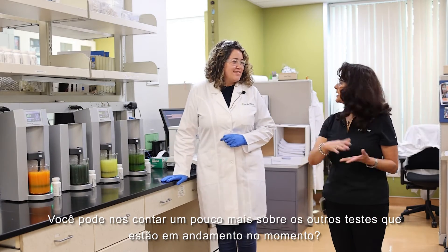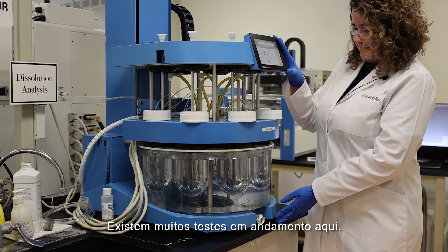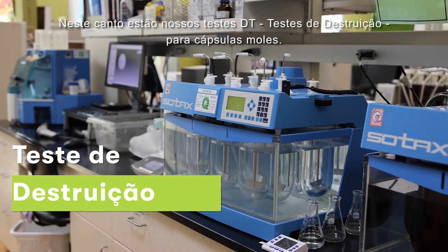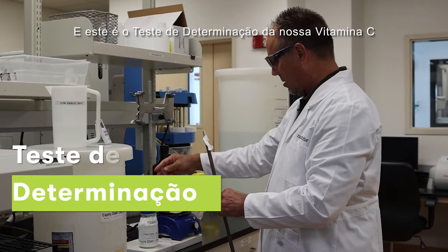Can you tell us a little bit about other testing that's going on right now? There's a lot of other testing here. On your left you can see our dissolution apparatus — we have many of them around this lab. In the corner over here is our DT testing for our soft gels, and the one next to here is our vitamin C determination testing.